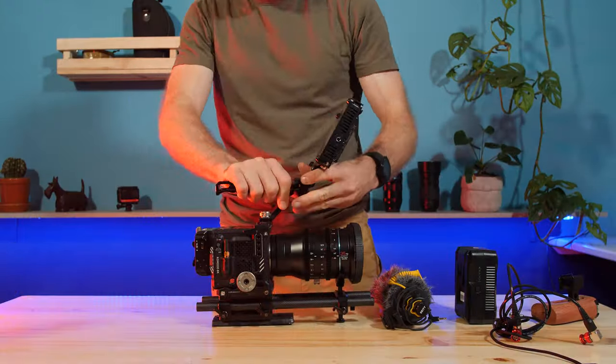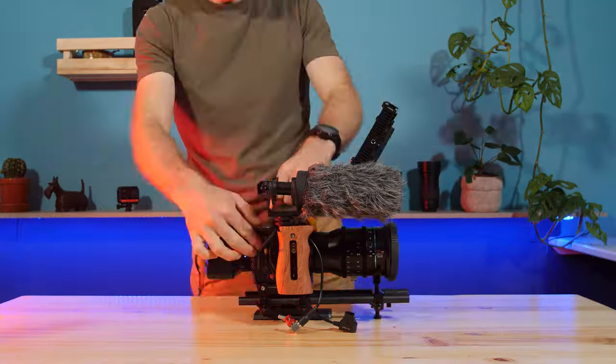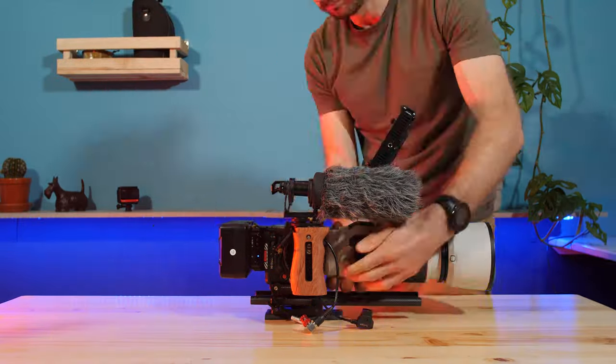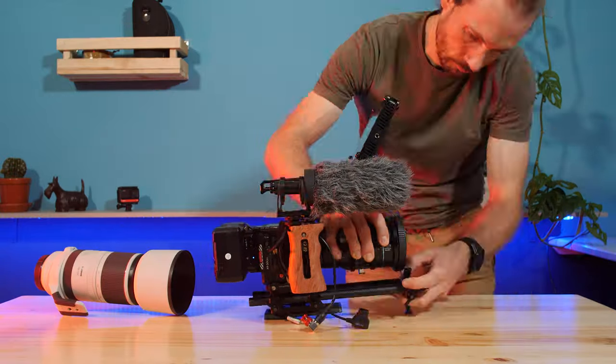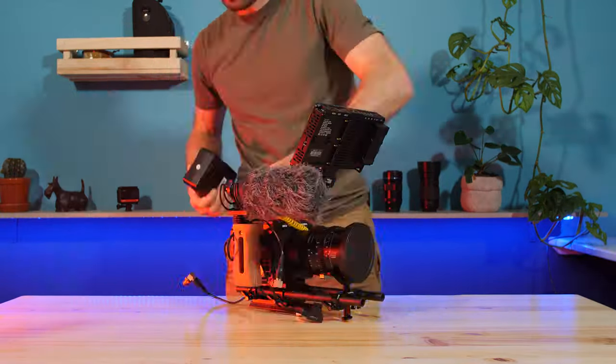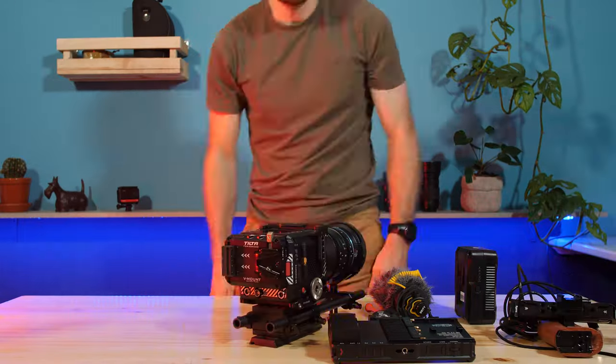Being able to build up the camera and break it down to its bare bones is a feature that I really appreciate. I'm able to build this camera up to as big and as complicated as I would like, and also make it as small and portable as I would like. Being able to use both RF and older EF mount lenses makes finding appropriate lenses extremely easy and offers a wide variety of options.